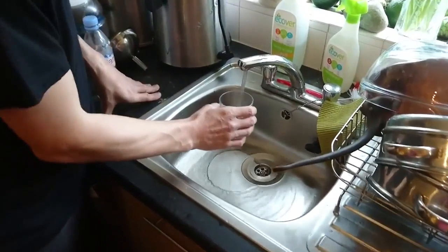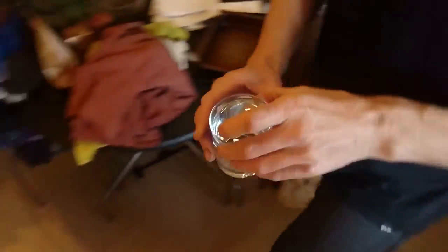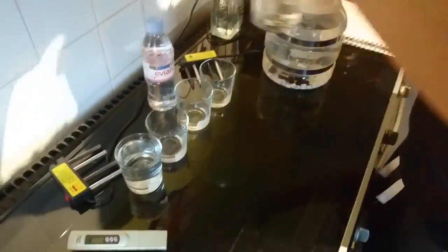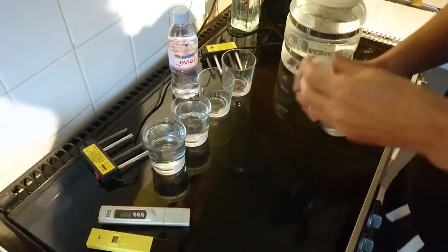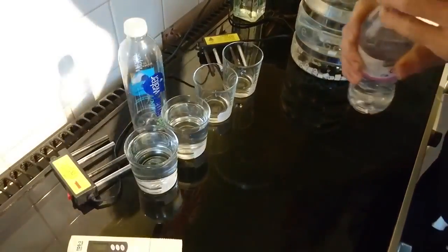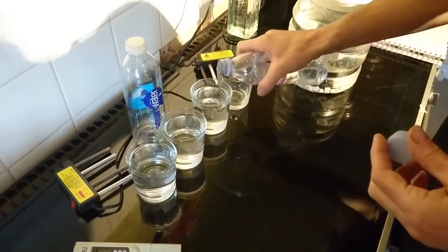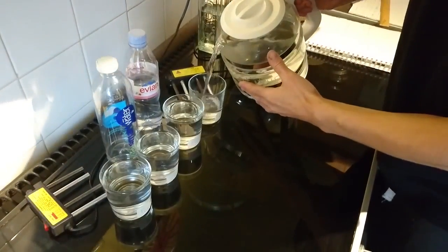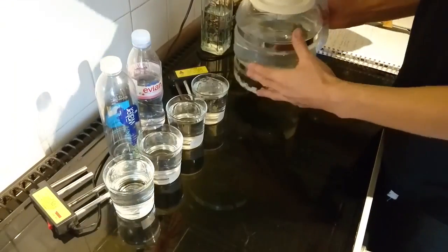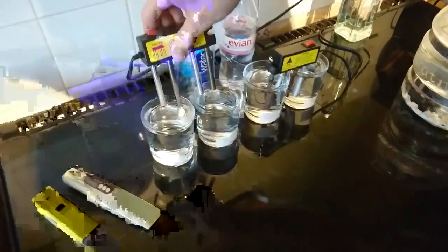I'm going to do a water test — electrocoagulation. We've got tap water, smart water made by Coca-Cola, Evian, and distilled water straight from the distiller — I distilled last night. This is the electrocoagulation apparatus.